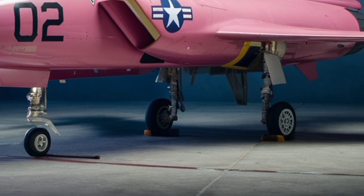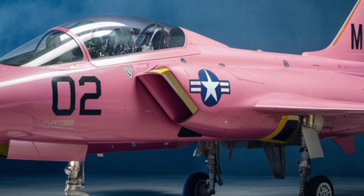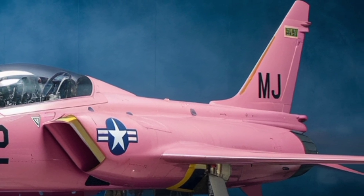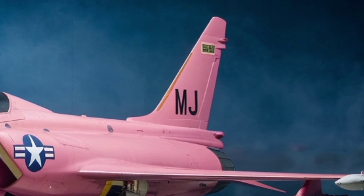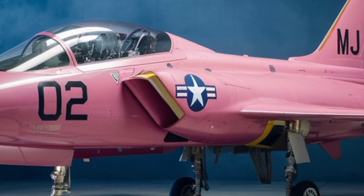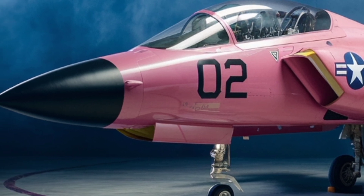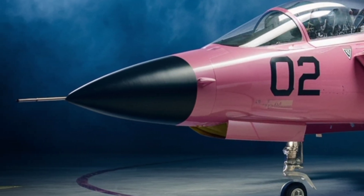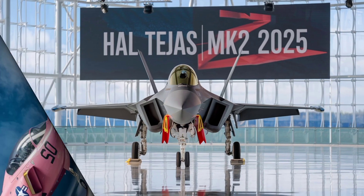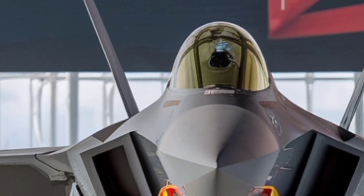Tejas is fully multi-role. On its external hardpoints it can carry a mix of short-range and beyond-visual-range air-to-air missiles, air-to-ground precision bombs, rockets, anti-ship missiles, and external fuel tanks for extended range. Internally it carries a 23mm twin-barrel cannon for close-in combat. Missiles approved or planned include the Indian-developed Astra BVR missile, Israeli systems like Derby or Python 5, and anti-ship missiles under integration. One jet can intercept enemy aircraft, provide close air support, and strike ground or sea targets — all in the same sortie if needed.